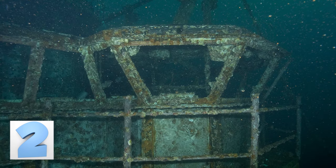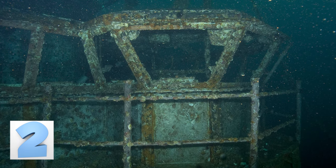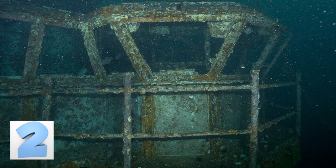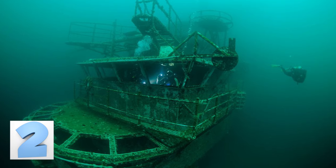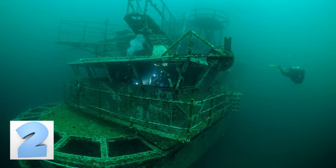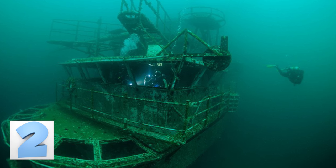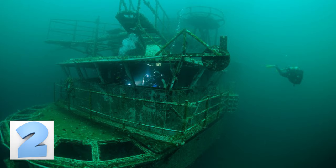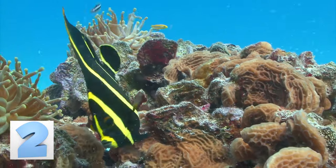Usually, after you sink a vessel intended to become a reef, it takes time for the life around the structure to grow accustomed to it and decide to move in. With the USS Oriskany, the move-ins began occurring right after it was sunk. Local diver Brian Clark recounts his first dive to the colossal ship just a few days after it sunk — a crab hatch must have happened right before or after the sinking, because the wreck was covered by thousands and thousands of tiny baby crabs, which attracted even more fish and wildlife, all of which decided to stay.